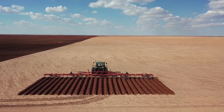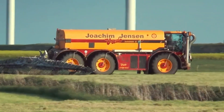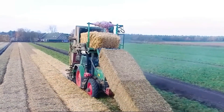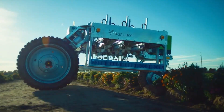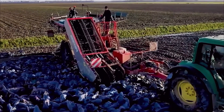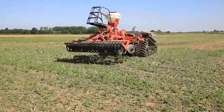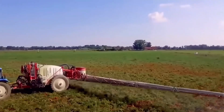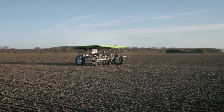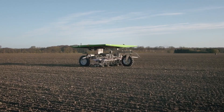Agriculture has always been the backbone of human civilization. From the early days of simple hand tools to the sophisticated machinery used today, the evolution of farming equipment has been driven by the need to increase efficiency, reduce labor, and ensure sustainability. Modern farming machinery encompasses a wide range of equipment designed to perform specific tasks, making agricultural processes faster, easier, and more productive.